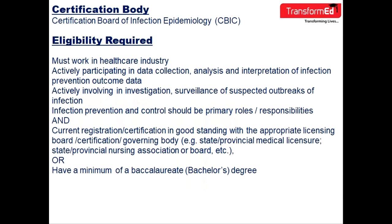CBIC develops and administers the examination for certifying infection prevention and control professionals. CBIC is independent and separate from any other infection control related organization or association.